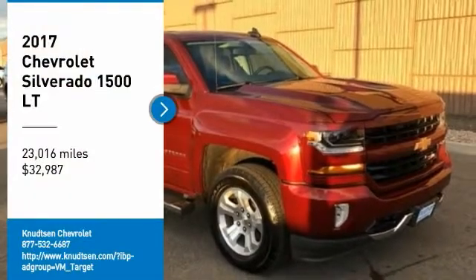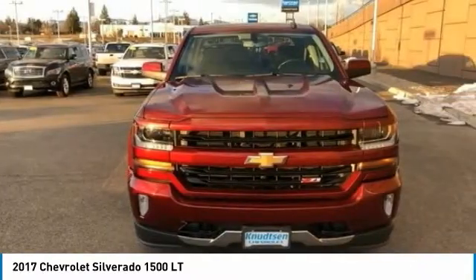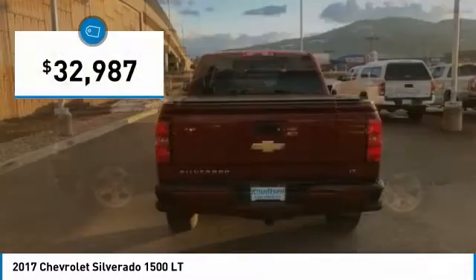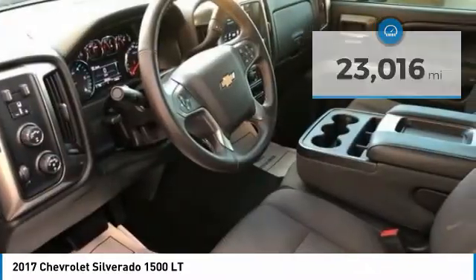We are pleased to show you the 2017 Silverado 1500. The Chevy Silverado 1500 has the lowest cost of ownership of any full-size pickup and is priced below $35,000. This vehicle has less than 25,000 miles. Here are some of this vehicle's great options.